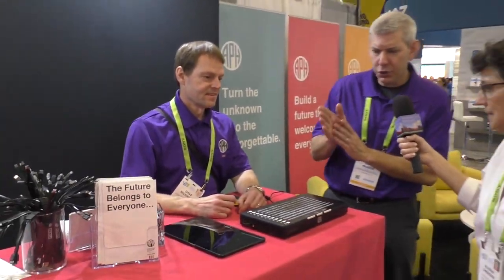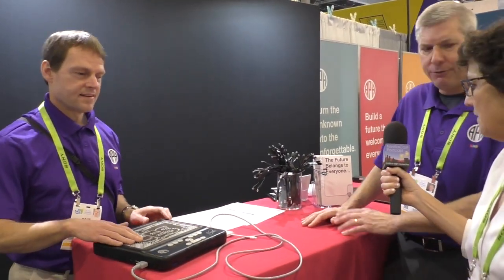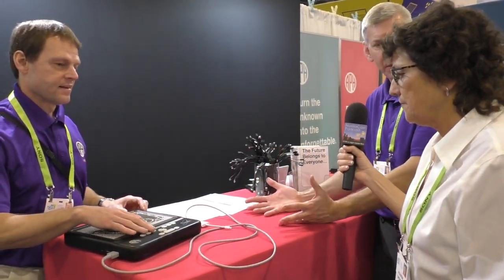The next thing we're going to talk about — and we actually showed this last year but we've made several improvements — is the Graffiti. It's a partner product with Orbit Research. This is the world's first multi-level tactile tablet. Again, it seems amazing in this day and age, 2018, that this has never been done before.